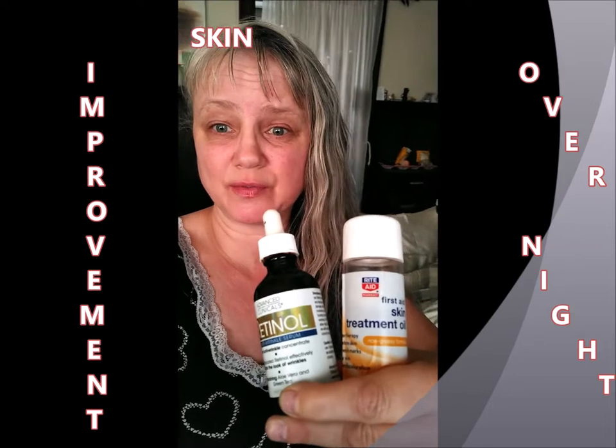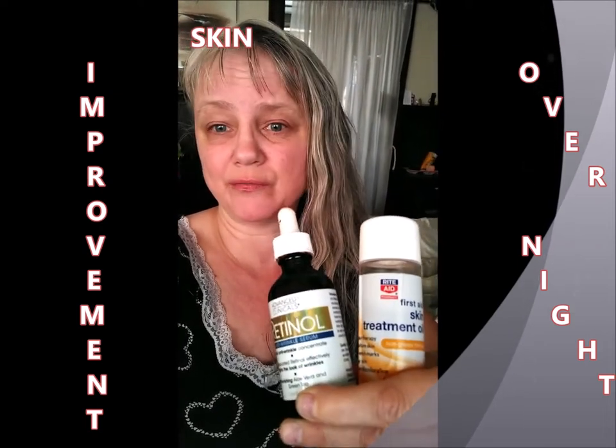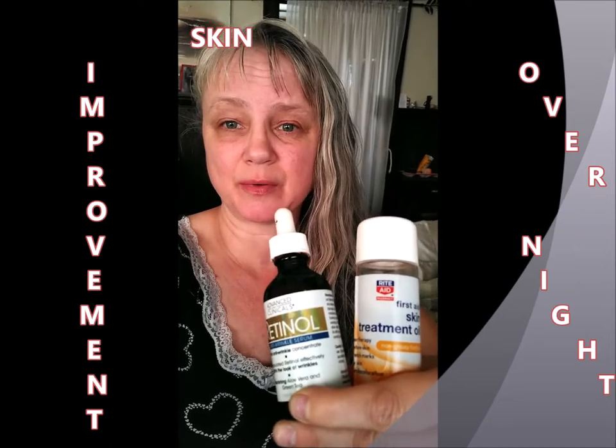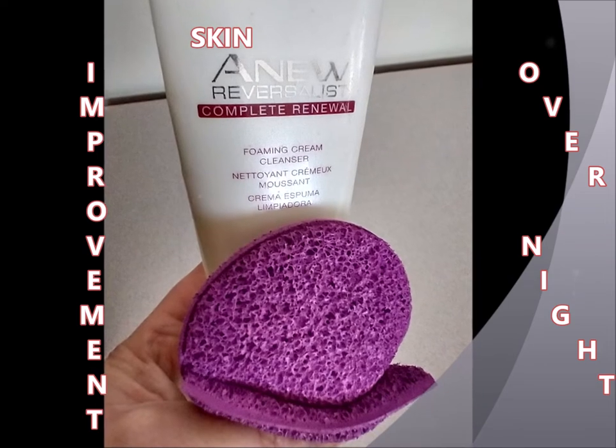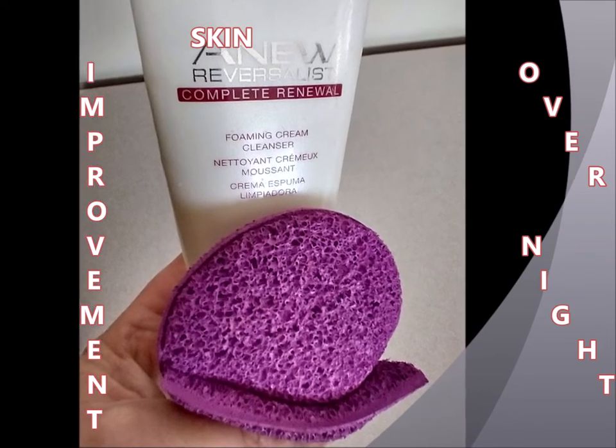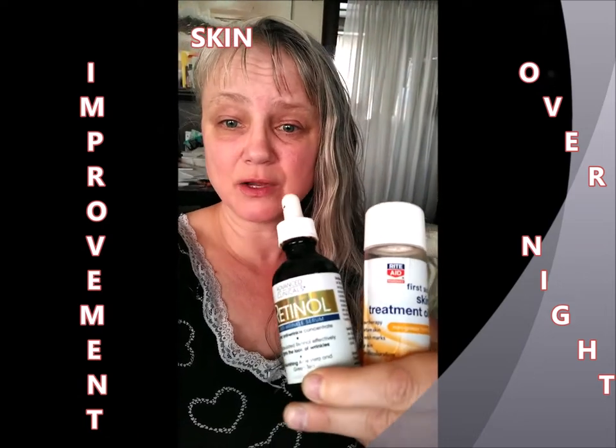All I did was wash my face with a scrubby and an Avon product — some type of exfoliator — and I cleaned my face really well with it.